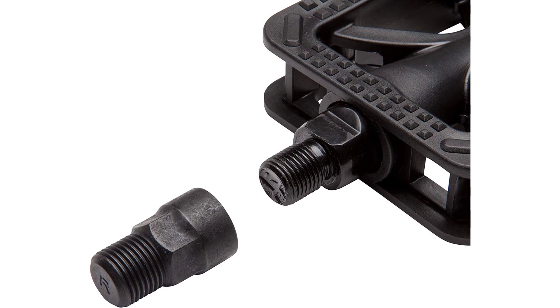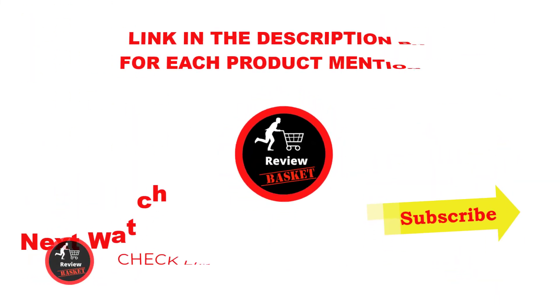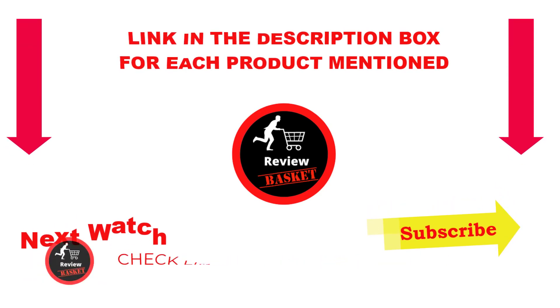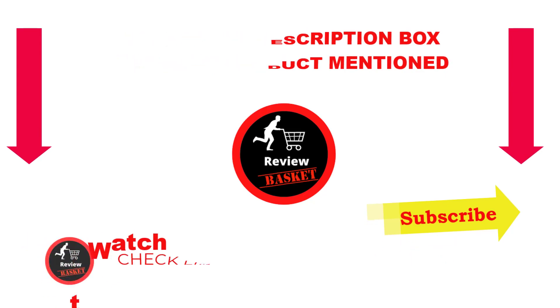That's all from my end. I make helpful videos daily, so be sure to subscribe to my channel. If you need more information or want to know the price of any product, please see the description. For any problems, comment below and stay up to date with our great products.